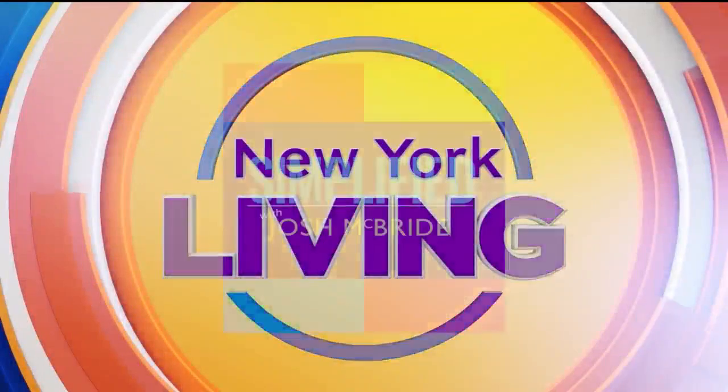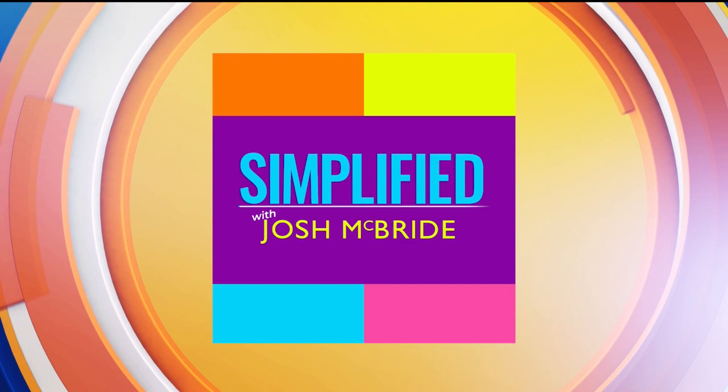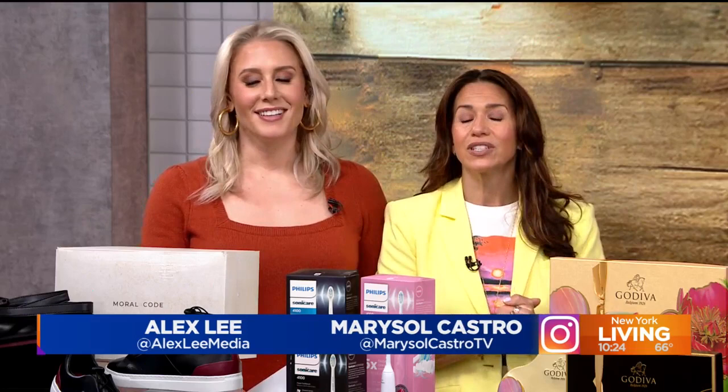This segment is sponsored in part by Simplified with Josh McBride. We're going to try to make your life a little easier today with some great gift ideas for all the moms in your life. And joining us now to help is lifestyle expert Josh McBride. Hello, Josh.